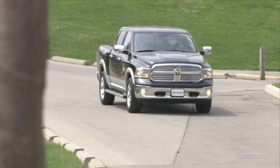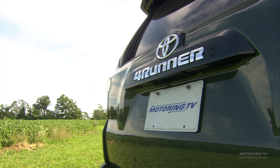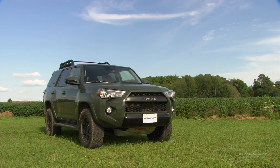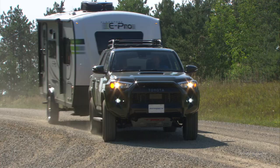Do you need a truck to tow? The answer? No, you don't. As a matter of fact, the majority of people don't own trucks. They own things like what we have right here — the Toyota 4Runner. Mid-size, larger SUVs, even minivans. All of these vehicles will tow, and quite frankly, they tow well.